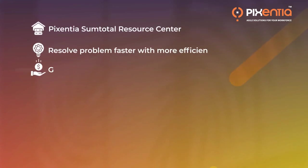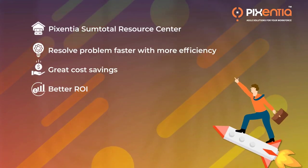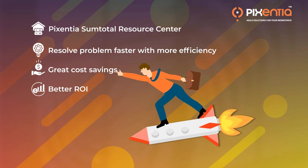All in all, Pixentia's SumTotal Resource Center helps in resolving your problems faster with more efficiency, and ultimately leads to greater cost savings and better results.